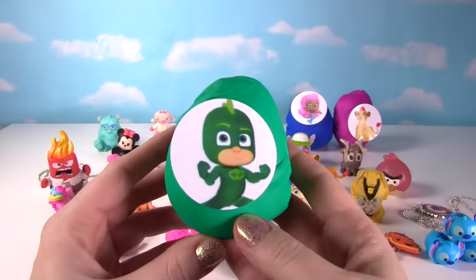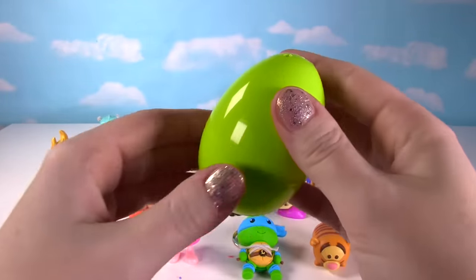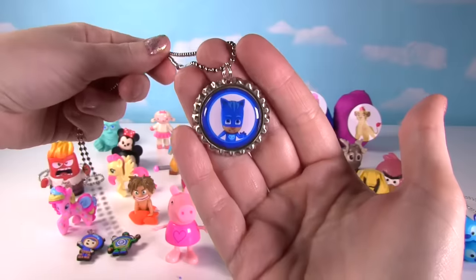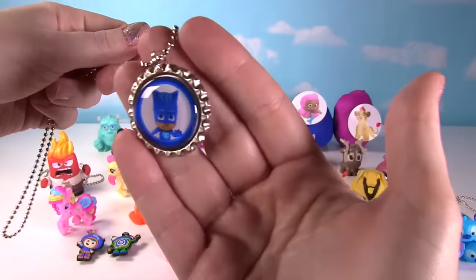It's Gekko from PJ Masks. What could that be? It's another super cool necklace! And this time it's Catboy. So we found Owlette, Gekko, and now Catboy!